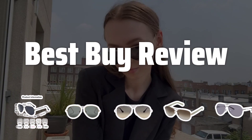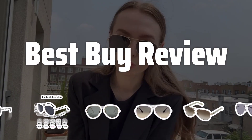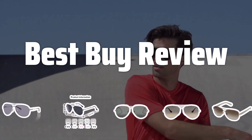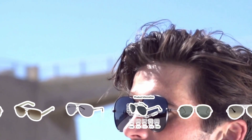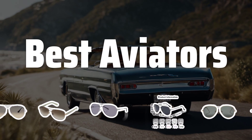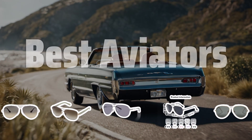Welcome to Best by Review. Welcome to our latest video where we dive into the world of aviator sunglasses, exploring the best options for you to rock that classic and stylish look all year round. Now let's take a look at the best aviators we choose for you.